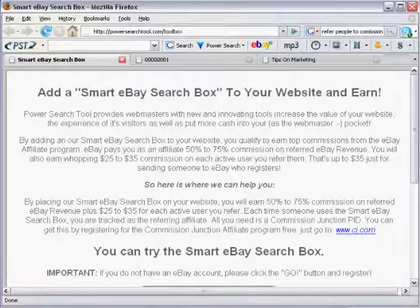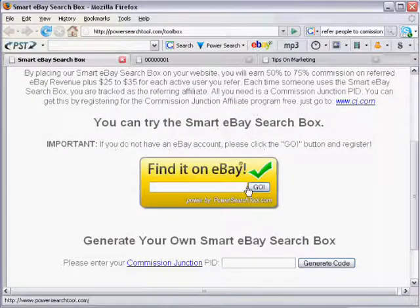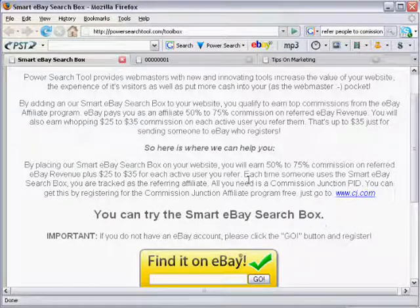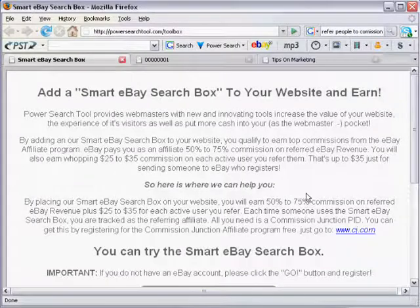Today I'm pleased to tell you about a new opportunity that you can turn your website or blog into instant cash. Now if you have people coming to read your blog, your blog is ready to make money. I'm going to show you a little tool that you can add to your blog to enhance it and start earning revenue right away. It's called the Smart eBay Search Box and you can see it here on the screen.